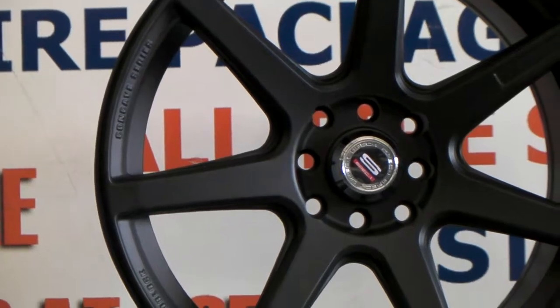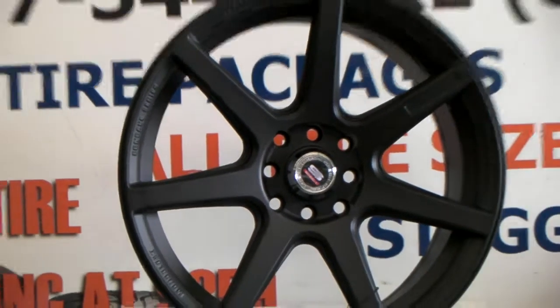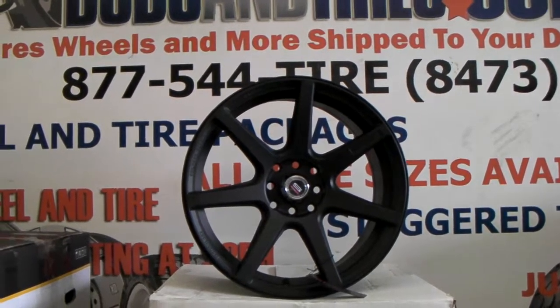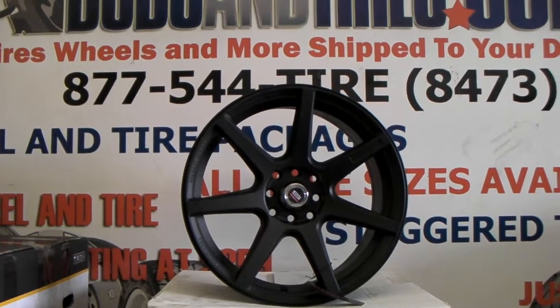Of course, it's a dual bolt wheel, so it's a universal fitment. You can find these online at DublinTires.com or call us at 877-544-8473.